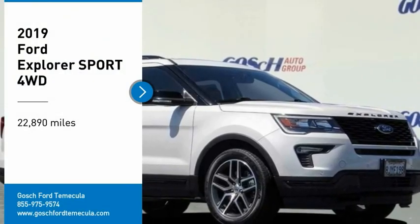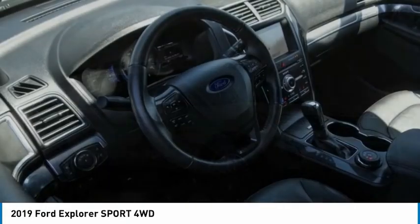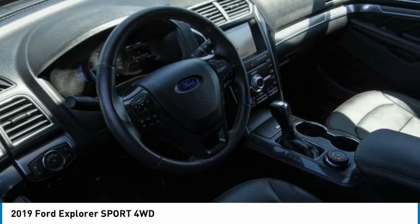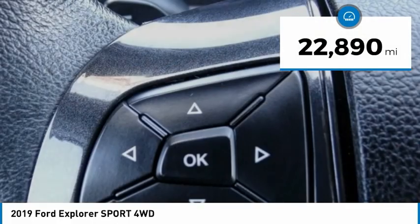You are going to love the 2019 Explorer. You've got a lot of capabilities to call on in a Ford Explorer. Don't underestimate your choices. This vehicle has less than 25,000 miles.